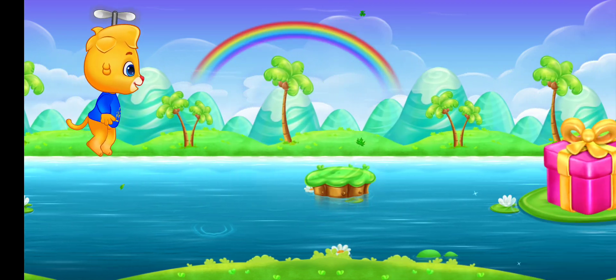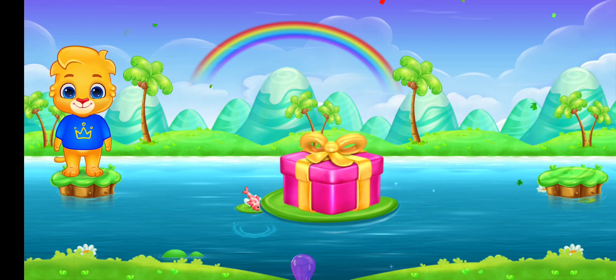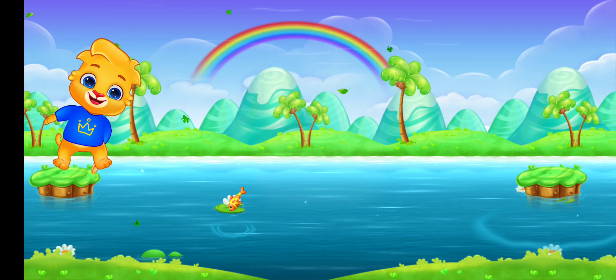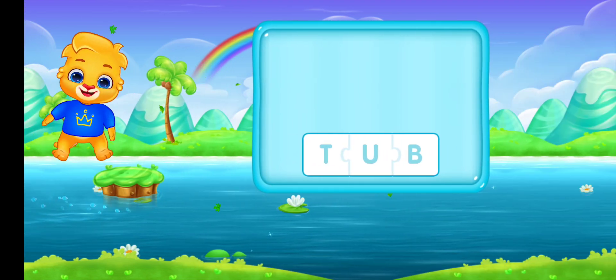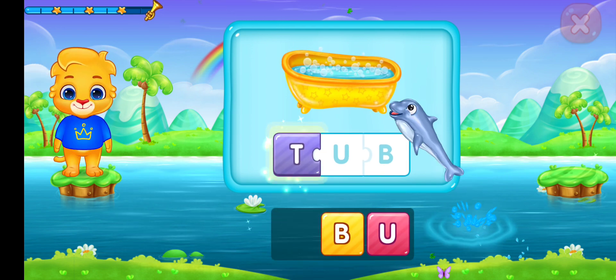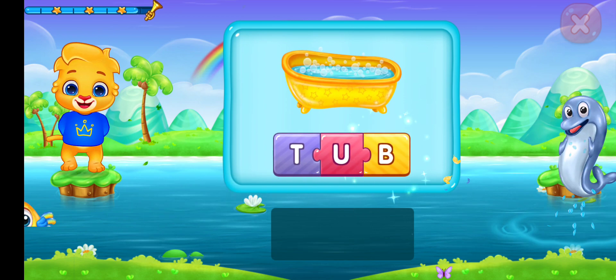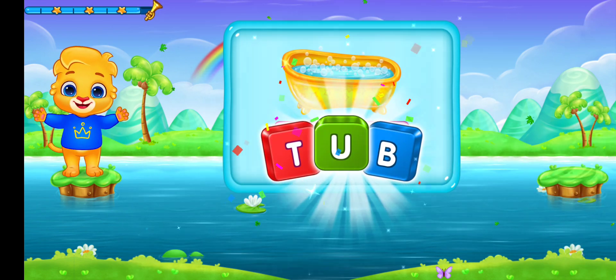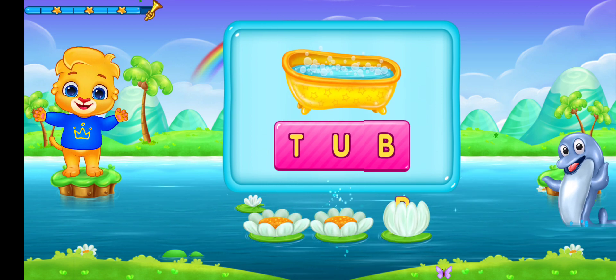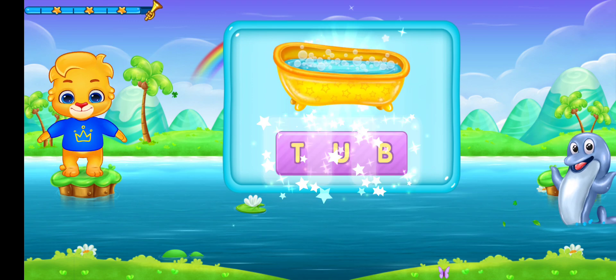Wee! Wee! Wow! Wee! Wow! Wee! Tub! Tea! Wee! Tub! Let's sing it again! Tea! You! Wee! Tub! Woohoo!